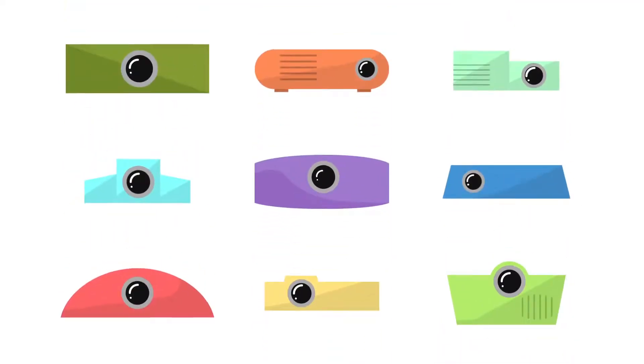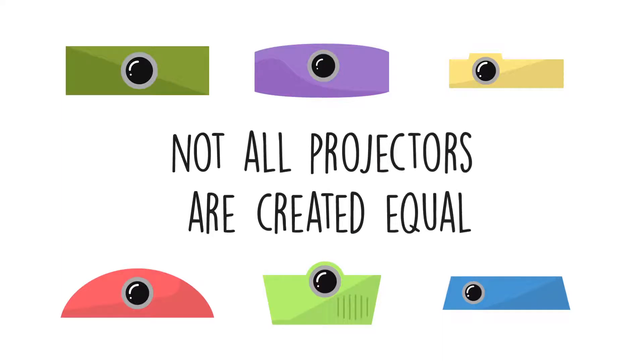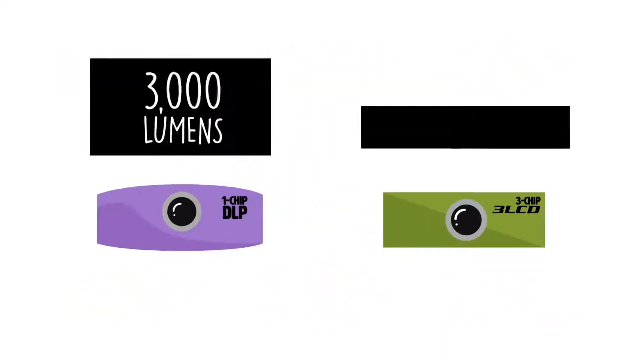Oh hey, you shopping for a projector? Let me give you a quick pointer. Not all projectors are created equal. As you're making comparisons, it might seem that way.